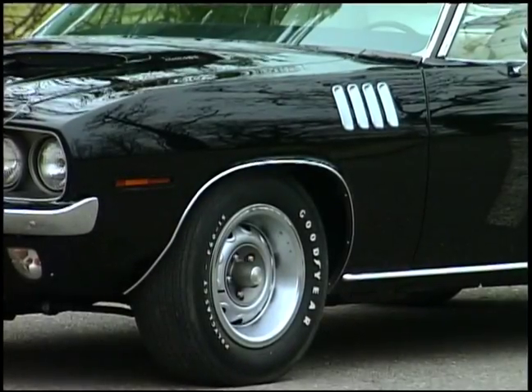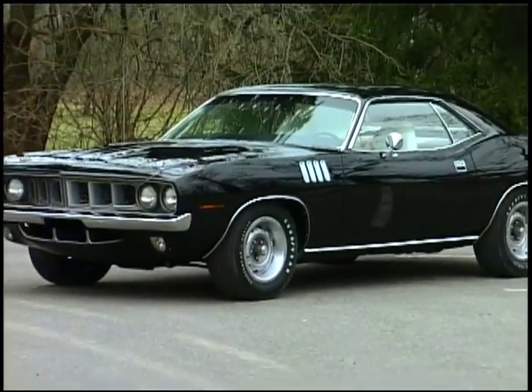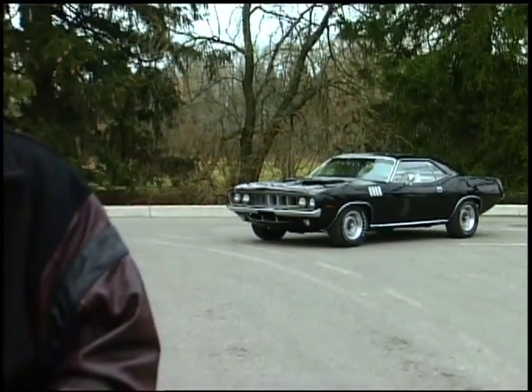A '71 Cuda 446 pack, factory 4-speed, factory Dana, factory black car with 26,000 original miles definitely warrants being a dream car.